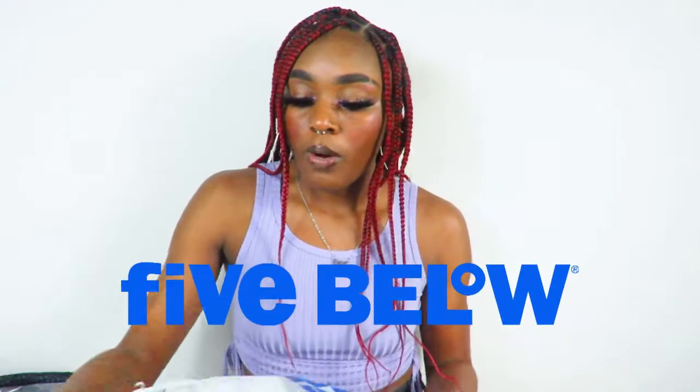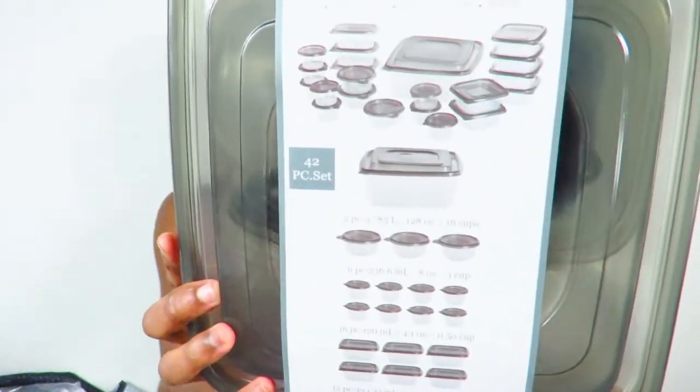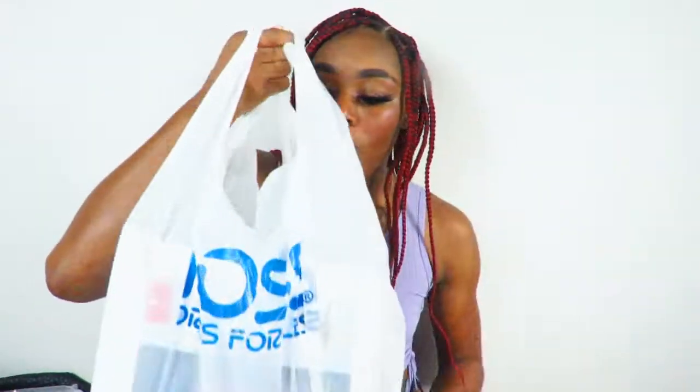Next I have one product from Five Below — a food storage set, like those Rubbermaid sets you can get at Walmart and Target, but it was only $5.55. If you went to Walmart or Target you'd spend over ten dollars for a set like this. It comes with 42 pieces, has a really big bowl, and various smaller bowls inside.